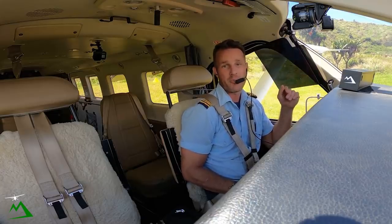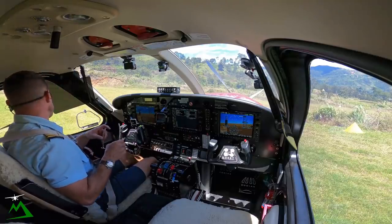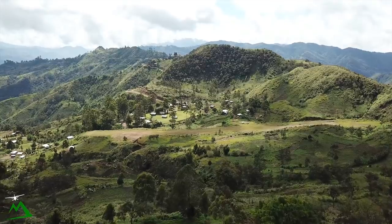Welcome back to the vlog, welcome back here to Papua New Guinea. My name is Ryan. We're out here at I-Buy today — 11% slope, about 454 meters elevation.